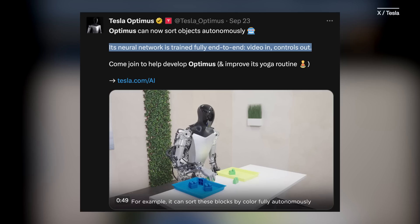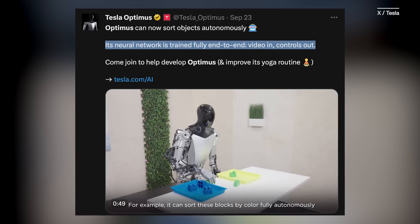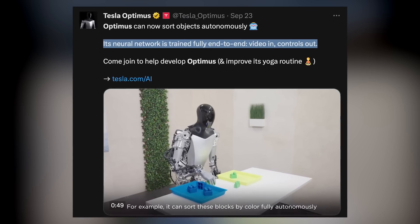Tesla debuted the demo video along with a tweet — or X post, I guess. What do you call them now? Let me know in the comments, wrong answers only. The post claims its neural network is trained fully end-to-end, with video in and controls out. I had to ask our expert what all that meant.